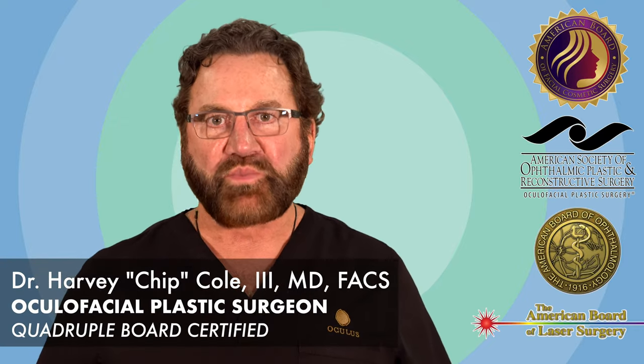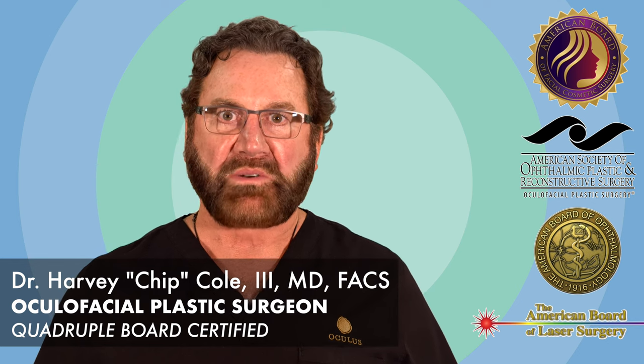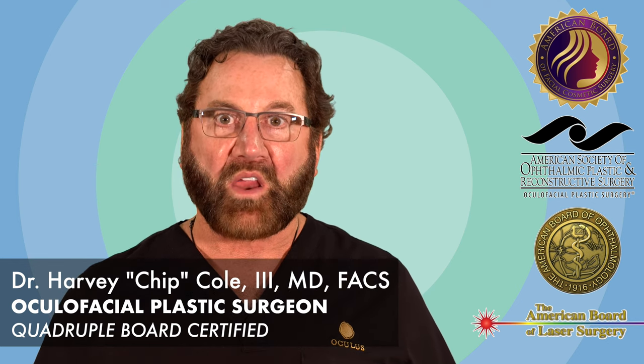I'm Dr. Chip Cole, a quadruple board-certified oculofacial plastic surgeon, and today I'm going to talk about malar bags.